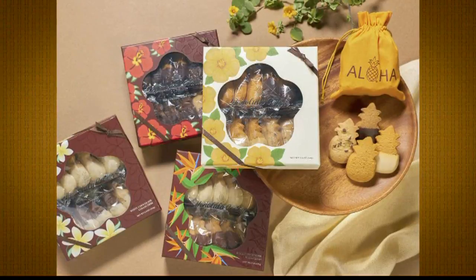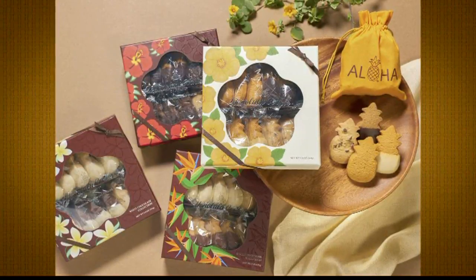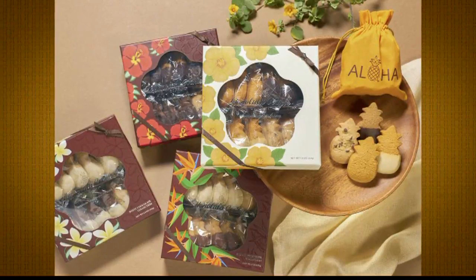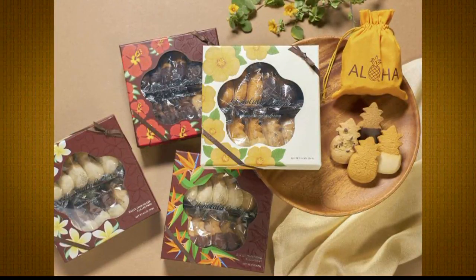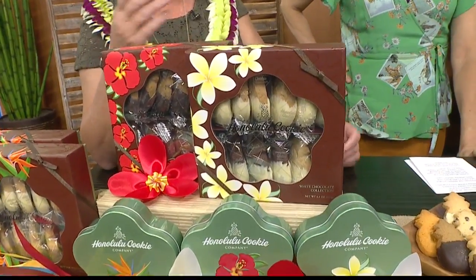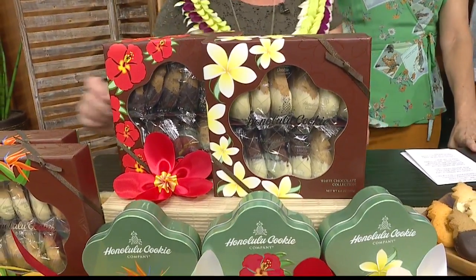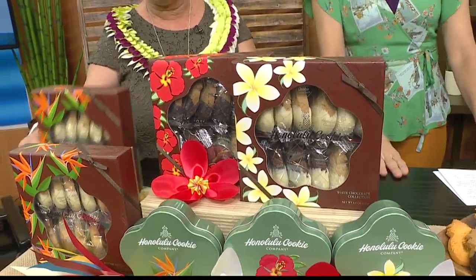You'll also notice on the table here we have our floral collection, just in time for Aloha Festivals, which we are a very proud sponsor of again this year. In this collection, we have a white chocolate collection and a dark chocolate collection. Our customers, by far, love dark chocolate — but John likes white chocolate, so we let that go.